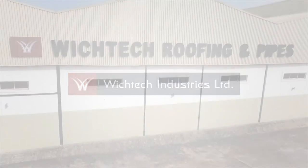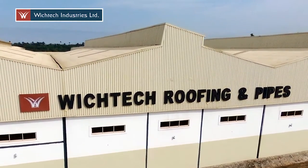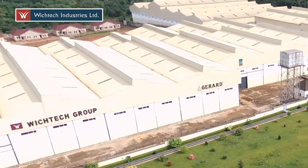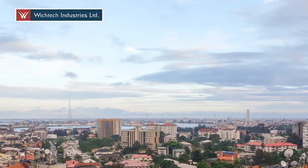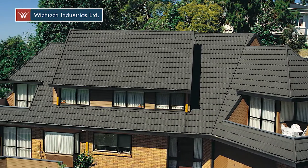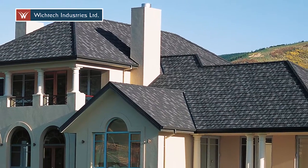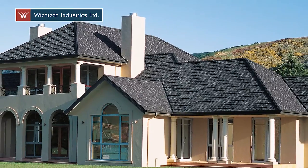WichTech launched Gerard in Nigeria in 2004. Speaking at the NIA conference in Lagos, there were many skeptics at the time but there were some visionaries. Those visionaries used Gerard on their roofs. People saw that they were more beautiful, that they added value to the property, and quickly other people followed.